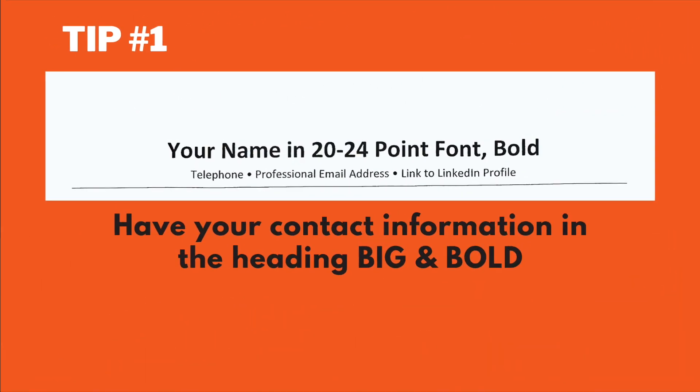Tip number one: have your contact information in the heading big and bold. This contact information should contain your name, your telephone number, a professional email address, and a link to your LinkedIn profile if you have one.